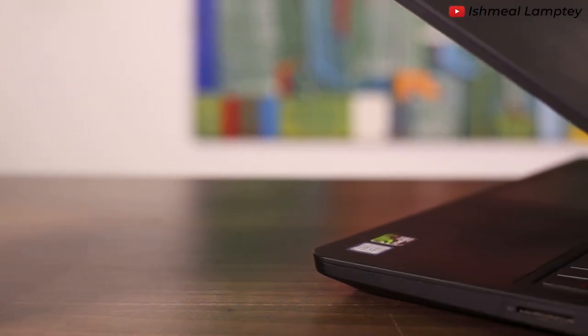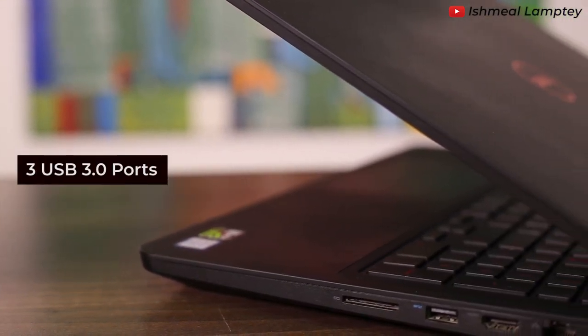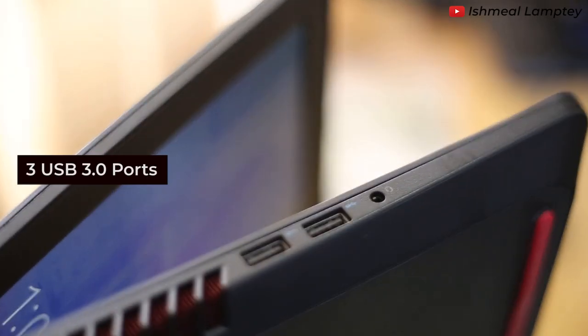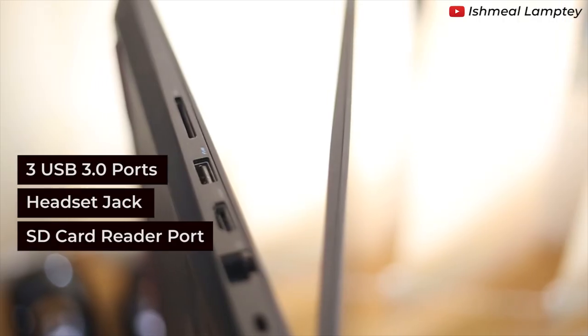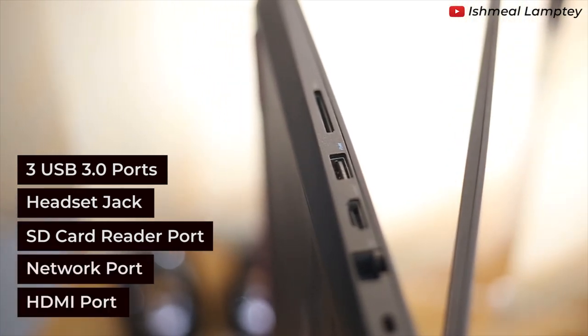This laptop comes with three USB 3.0 ports, which makes it faster for copying files to external devices. It also has one headset jack, an SD card reader port, a network port, as well as an HDMI port.